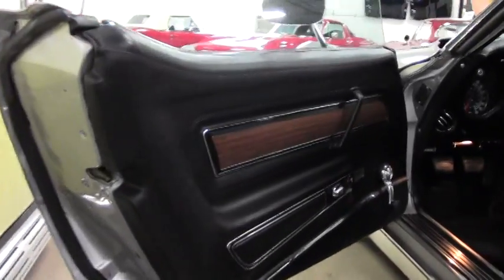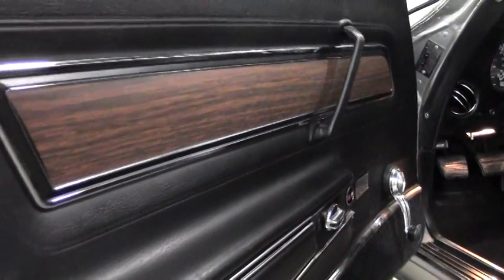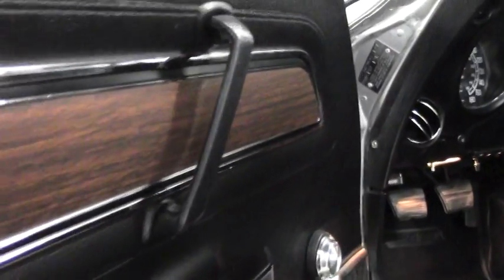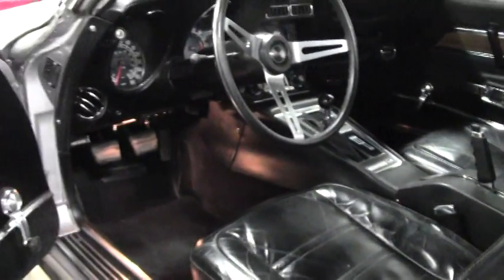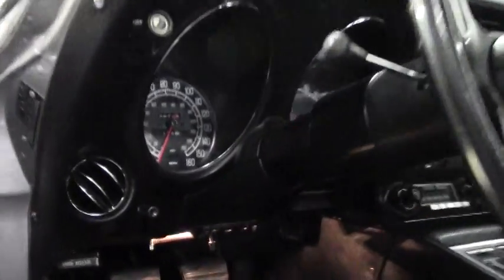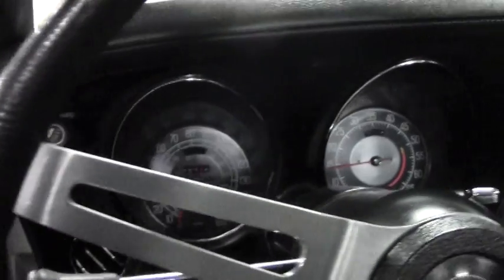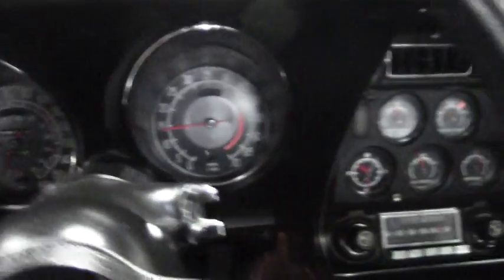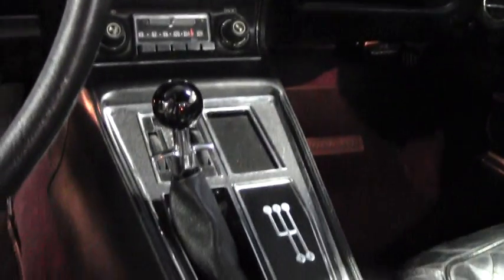As you'll see in the interior, the door panels are in great condition along with the seats. The console is in very good condition. Again, this is a gem of a car. You have the original radio in the car itself.